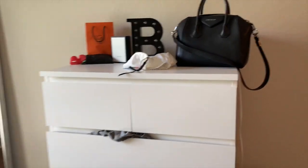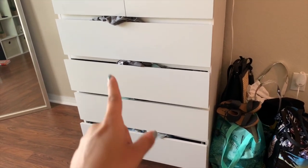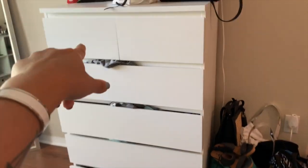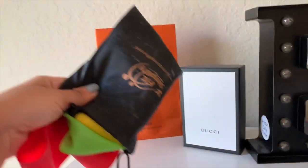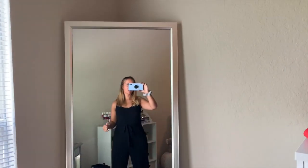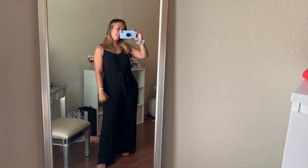And this dresser is where I keep jeans, pajamas, leggings, random shirts, sports bras, and workout tops. Then I just have this bag here with some cute little stuff — it's my Gucci belt. And then I have my workout thing here. Then here I have this long mirror that I love. I got it at Target — I think it's silver. It's like perfect for taking an outfit pic.